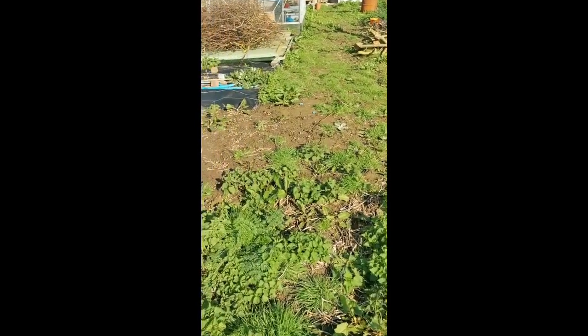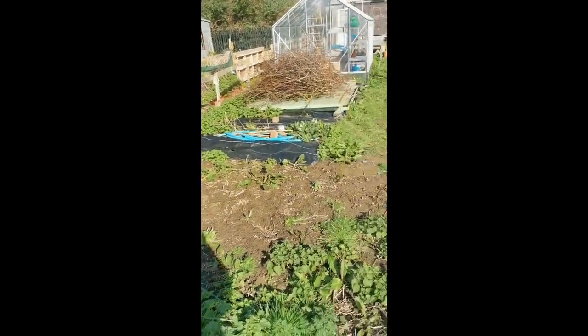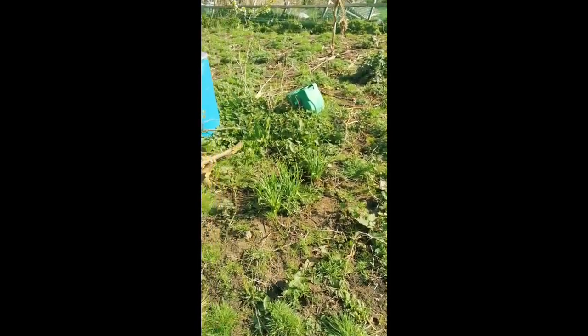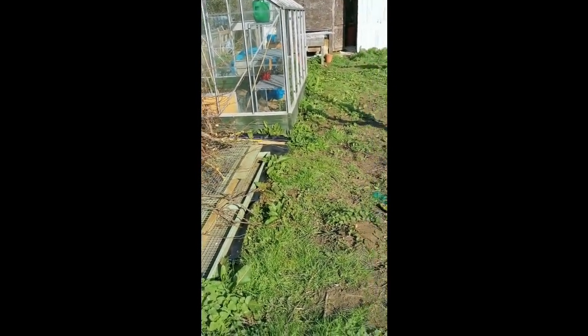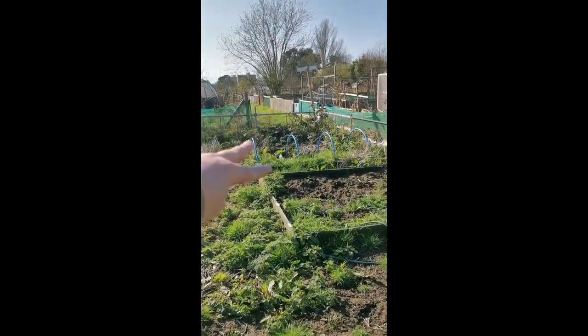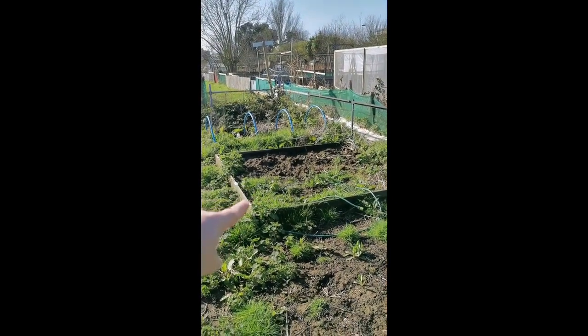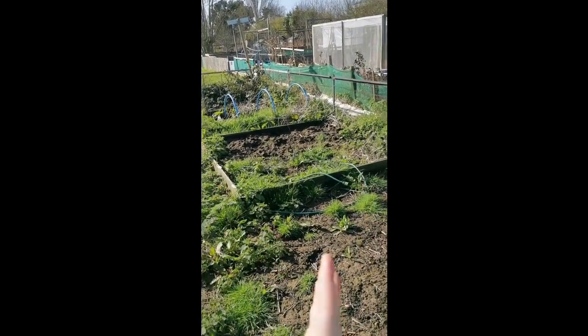So the plan for today is to mow all of this again, get it all back down to pretty much bare ground, tidy up a little bit — pick up all these little bits of plastic, bits of netting. I need to do some setting out. Where I've got two 1.2 metre beds and a 2.4 by 2.4 metre, the plan is to go small bed, big bed, small bed, big bed.